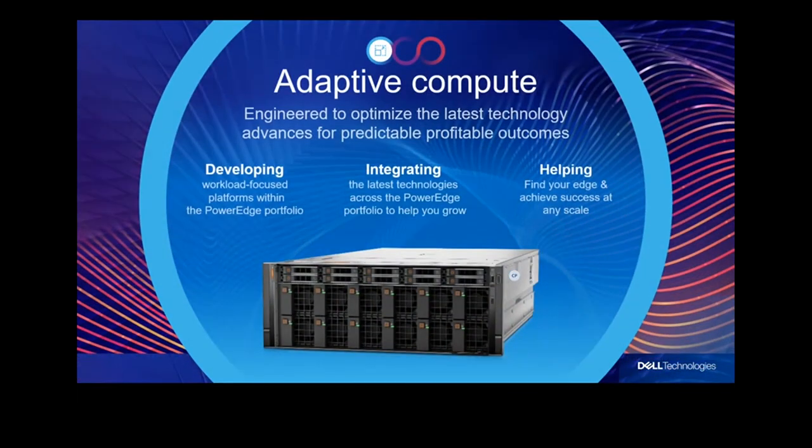The first principle is that we believe not one size fits all. We engineer to optimize the latest technology for predictable, profitable outcomes. When you buy a server, a lot of times you don't have a choice — one size fits all means you're putting money on the table because you're not fully utilizing it, or the server simply doesn't meet your needs. We ask customers exactly what applications they're running and optimize accordingly, including designing edge products to optimize edge operations.